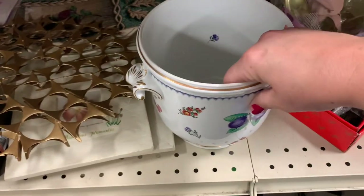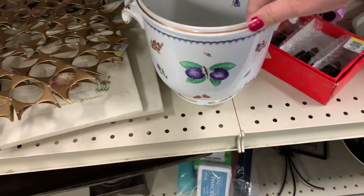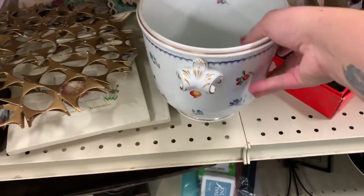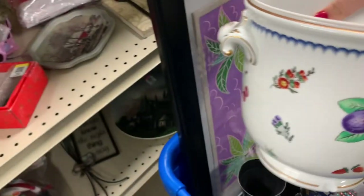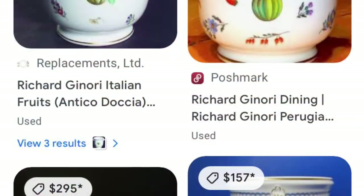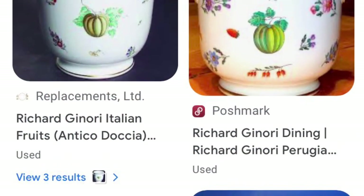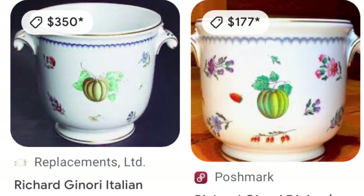This was also a one-of-a-kind piece — I've never seen anything like it. I immediately looked at the stamp on the base of the bowl and saw it was also made in Italy. I used Google Lens again and found out it's used as an ice bucket.